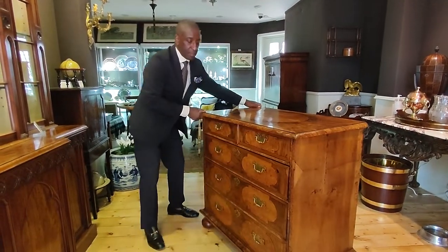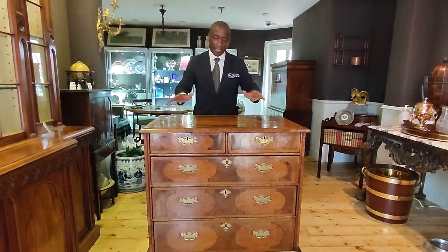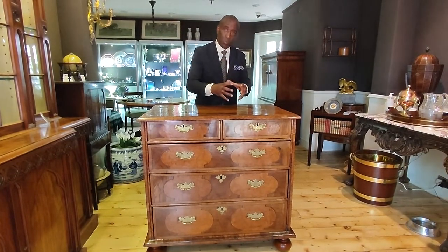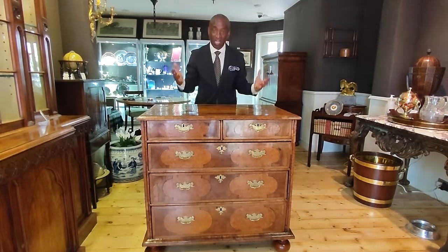What makes this piece exceptional? As I said earlier, it's the colour — the colour is fantastic. I just love the combination of the figured walnut and the burr walnut coming together. It's harmony. The whole thing sings.